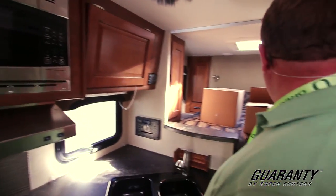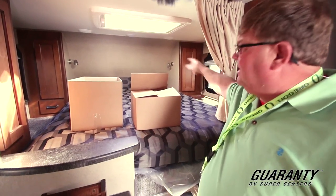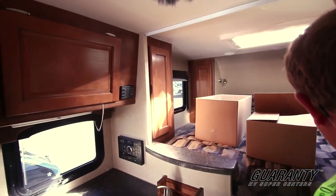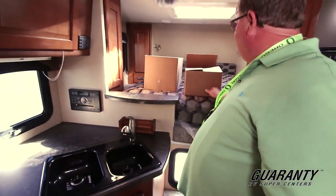Inside the bed here, you got a nice queen size mattress with a skylight with a screen that goes across it. You got shelving on both sides in the front and rear. On the side, you got cross ventilation windows on both sides, and a nice easy step going up into the bed.